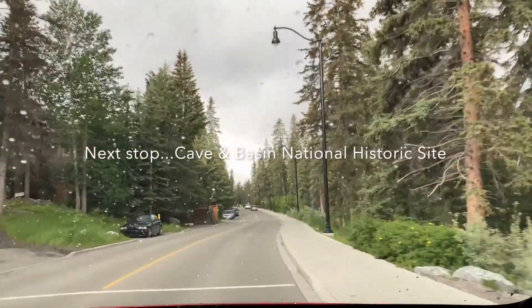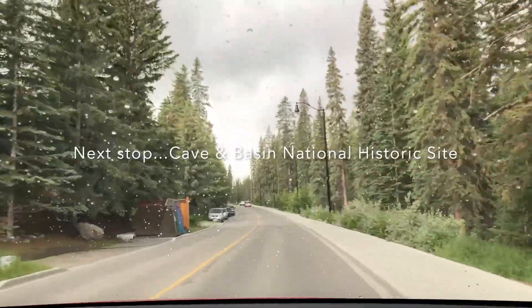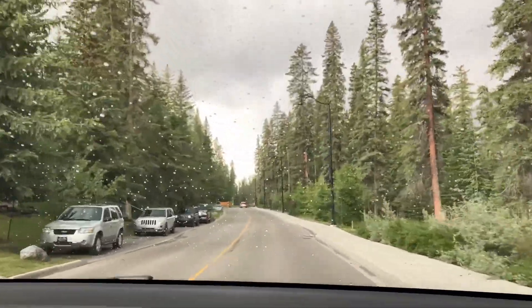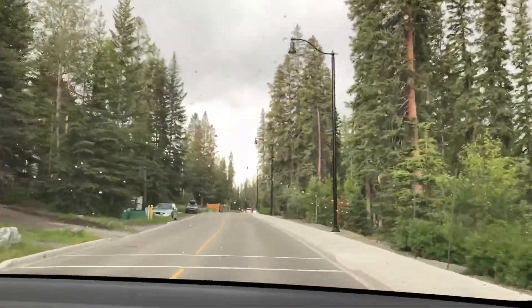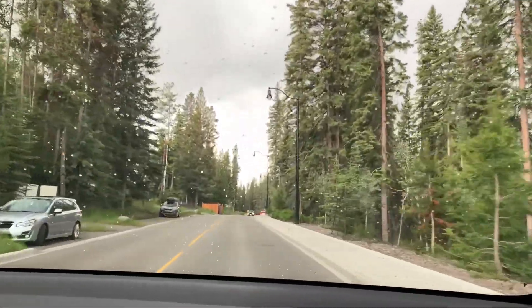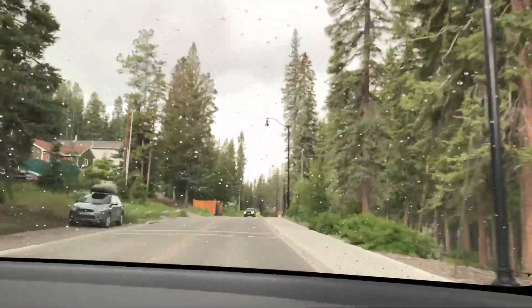Our next stop is Cave and Basin National Historic Site, the birthplace of Canada's National Parks. Canada now has 43 national parks and the largest system of protected places in the world.